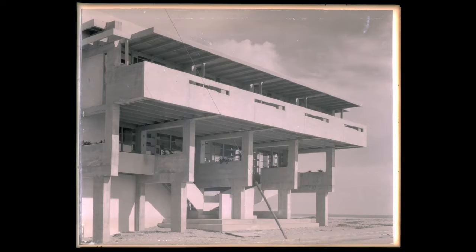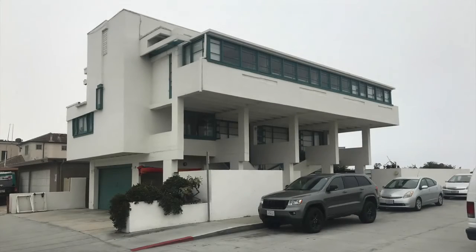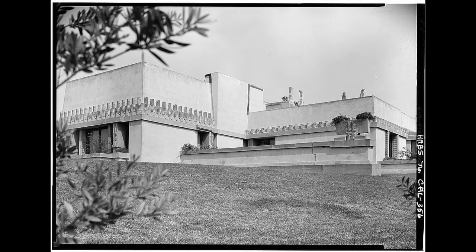Schindler came to the United States from Austria to pursue his work in architecture, first working for Frank Lloyd Wright on his Hollyhock house in Los Angeles before striking out to practice on his own.